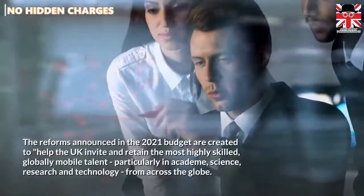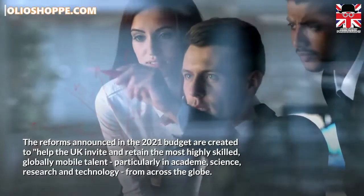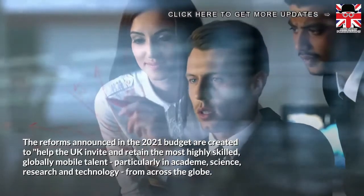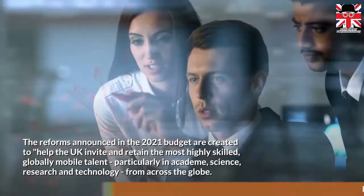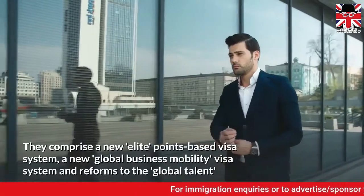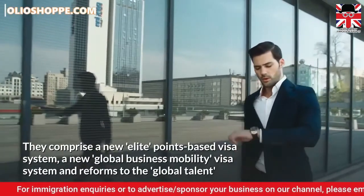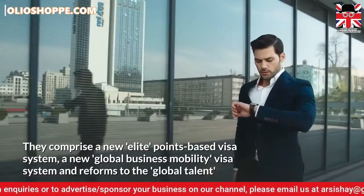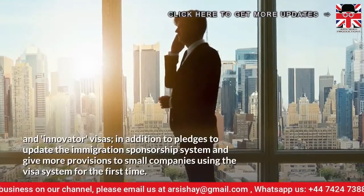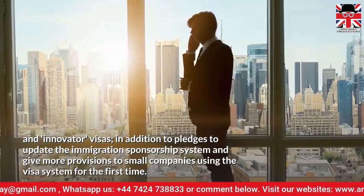The reforms announced in the 2021 budget are created to help the UK invite and retain the most highly skilled, globally mobile talent, particularly in academe, science, research, and technology, from across the globe. They comprise a new elite points-based visa system, a new global business mobility visa system, and reforms to the global talent and innovator visas, in addition to pledges to update the immigration sponsorship system and give more provisions to small companies using the visa system for the first time.